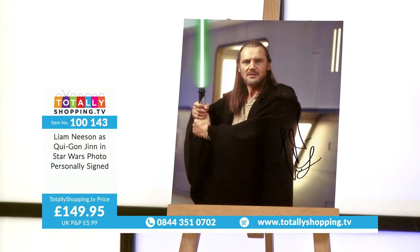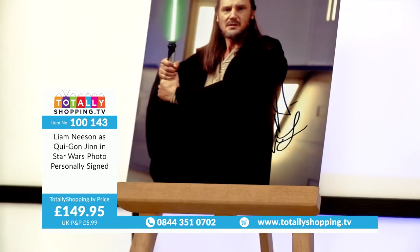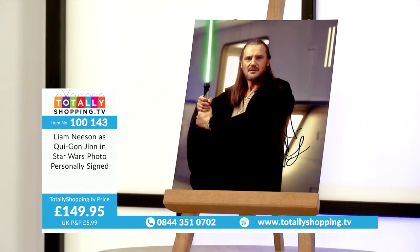Liam Neeson — another massive actor in his own right, without the brand of Star Wars behind him. He's playing Qui-Gon-Jinn in Star Wars. He's signed this personally and we can authenticate it. I quite like the commanding stance of Liam Neeson in that picture. He's a fabulous actor — such a famous actor, and the fact he's in this key Star Wars role means all the collectors want him.